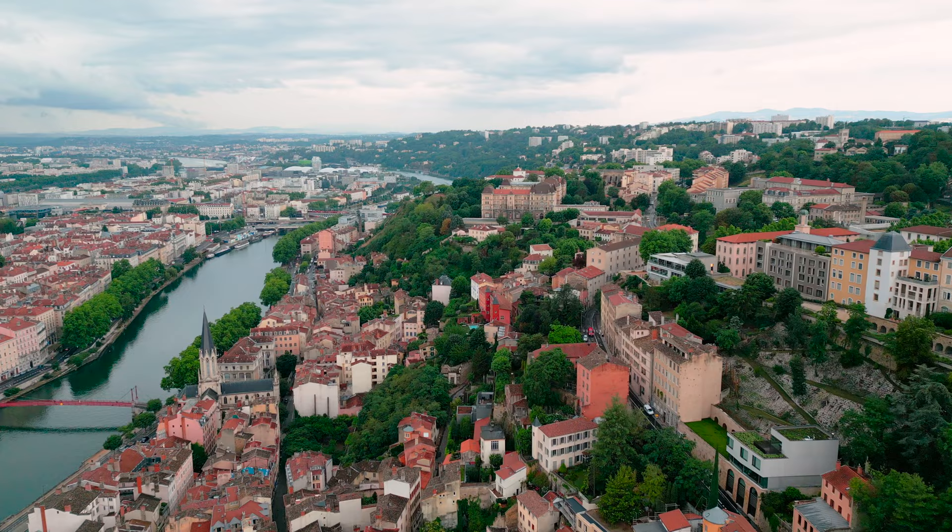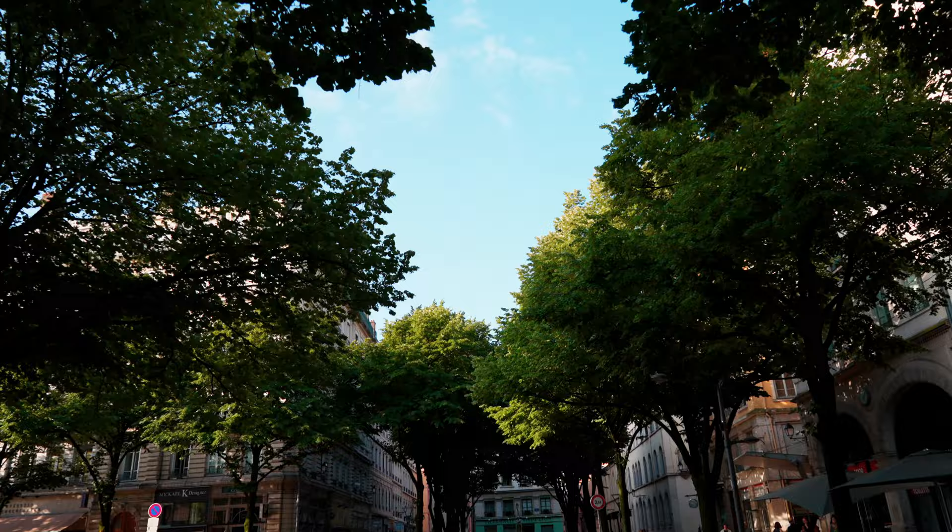Right now we're in the Old Quarter, which is just on the left bank of the Seine River. It's a beautiful old neighborhood with cobblestone streets and restaurants that look just like you're in a movie or something. Let's have a look around and see what we can get to eat.